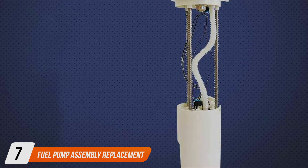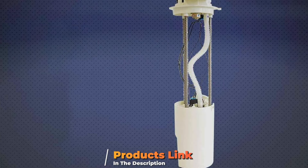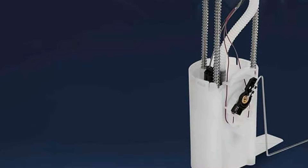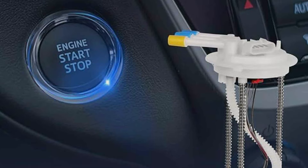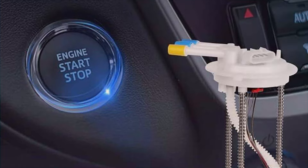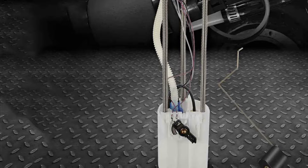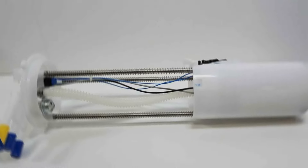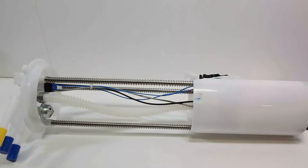Finally, number seven: a fuel pump assembly replacement designed specifically for Chevy Silverado and GMC Sierra models from 1999 to 2003. If you own one of these trucks, this is the fuel pump assembly you've been searching for. The design of this assembly is engineered to fit your vehicle flawlessly, ensuring a hassle-free installation process. Quality-wise, it's top-tier, constructed from durable materials that can endure the rigors of heavy-duty trucking. Usability is a breeze, and it comes with comprehensive instructions to guide you through the installation. When it comes to durability, this fuel pump assembly replacement is a champ. It's built to withstand the demands of your Chevy Silverado or GMC Sierra, offering reliable fuel delivery throughout its lifespan. You won't have to worry about constant replacements with this assembly.